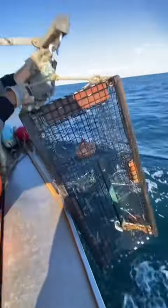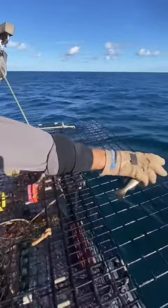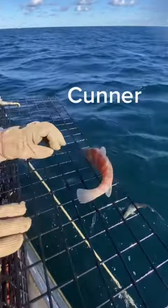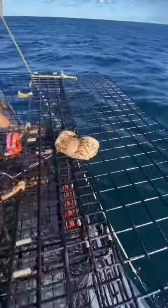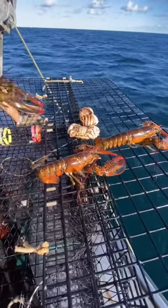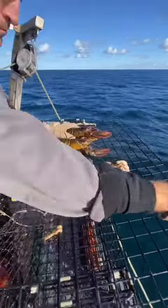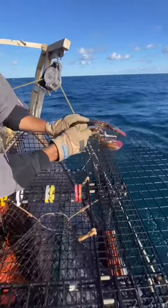Trap number two. We landed on the fish this time — another little baby pollock and a cunner, baby lobsters, baby Jonah crab, and shorts.